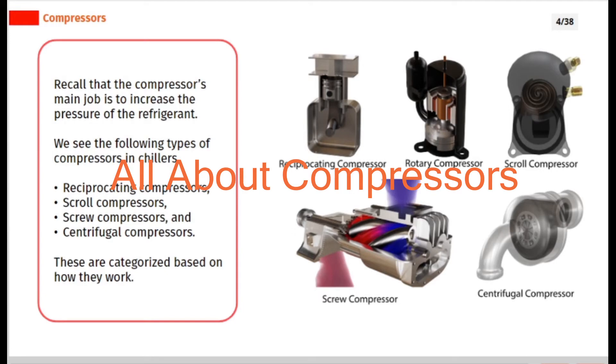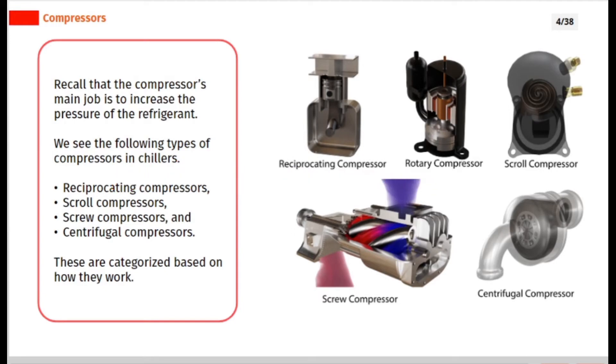Recall that the compressor's main job is to increase the pressure of the refrigerant. We see the following types of compressors in chillers: Reciprocating Compressors, Scroll Compressors, Screw Compressors, and Centrifugal Compressors. These are categorized based on how they work.